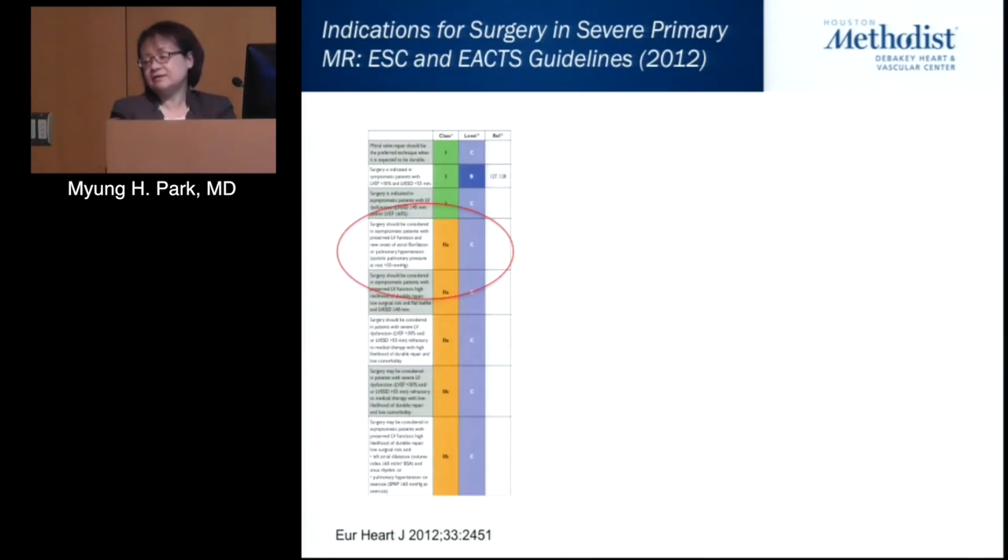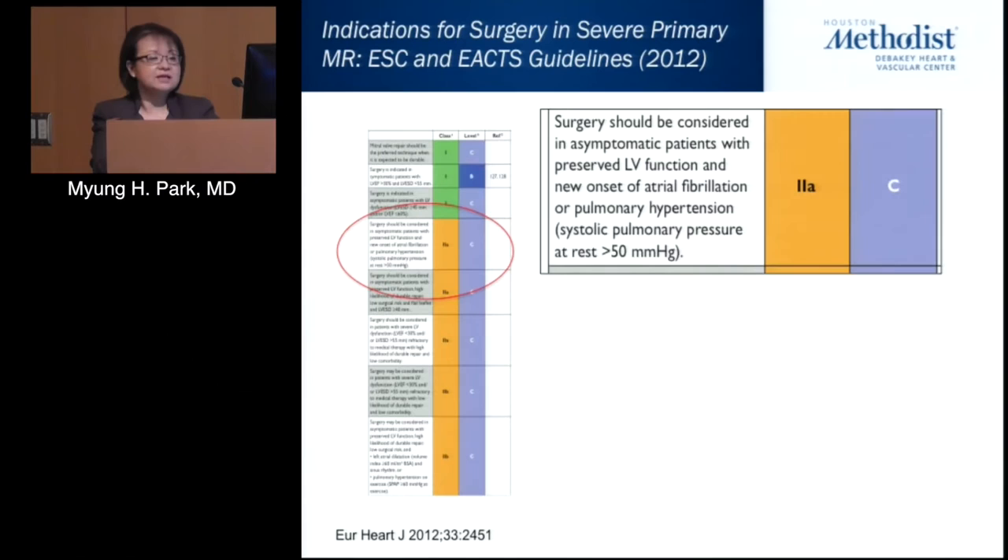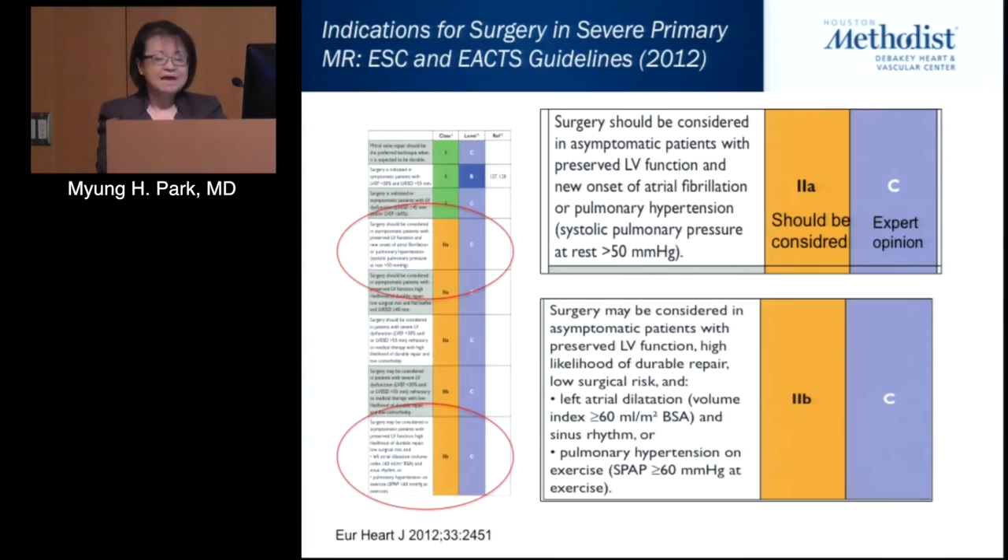This received a 2A recommendation and a level B indication, due to lack of well-done randomized clinical trials. The 2012 European guidelines stated the same, except they gave it a level C recommendation of expert opinion, and also included exercise-induced pulmonary hypertension with systolic pressure greater than 60 as an indicator for considering mitral valve intervention, again based on expert opinion.